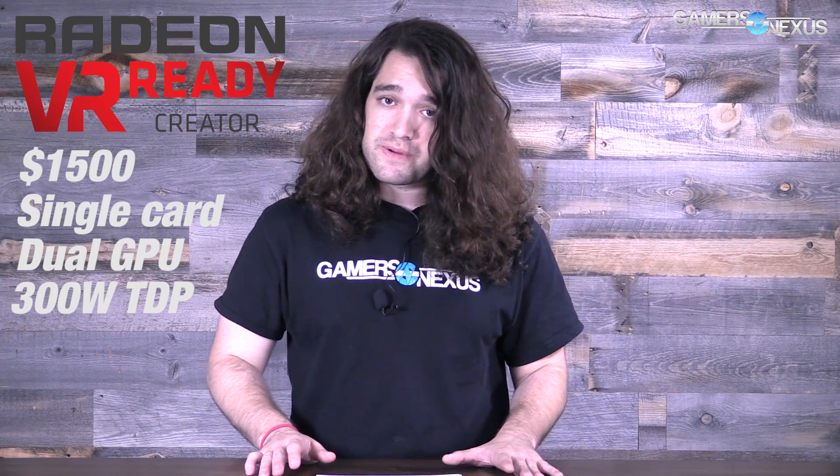This is something targeted at VR at $1,500. It's a single 150-watt TDP between the two GPUs. The memory setup is two banks of four gigabytes of HBM.